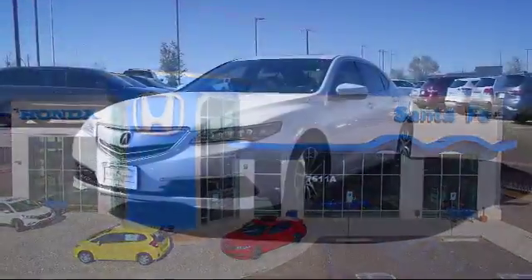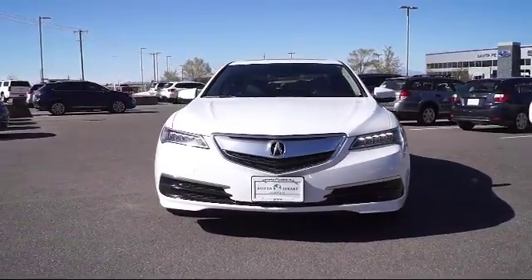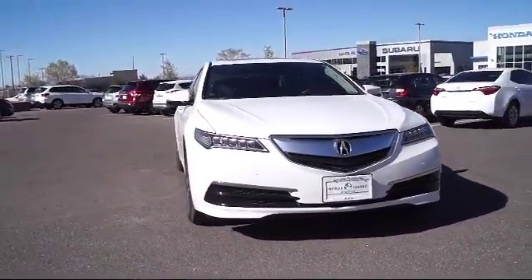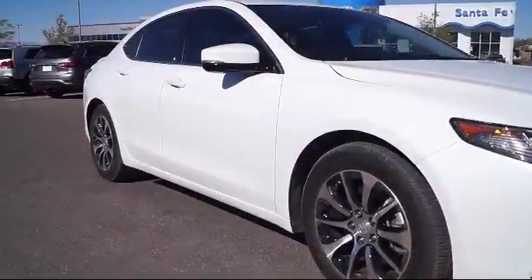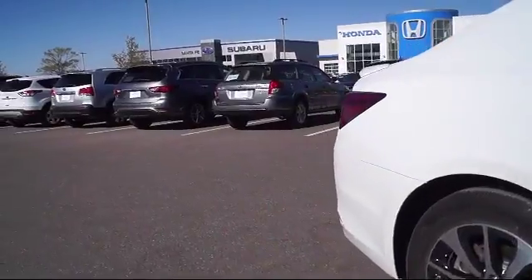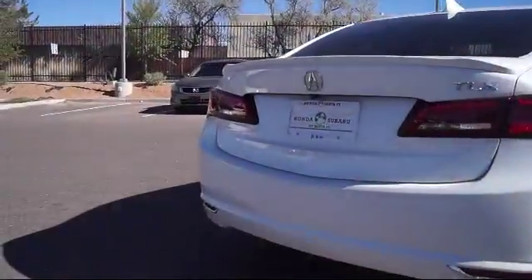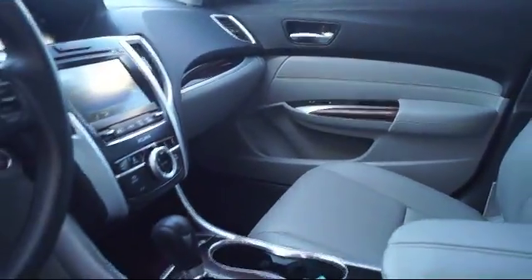It comes equipped with alloy wheels, moonroof, premium audio system, navigation system, keyless entry, steering wheel controls, rain sensitive windshield wipers, air conditioning, traction control, CD player, side airbags, power windows, and has less than 25,000 miles on the odometer.